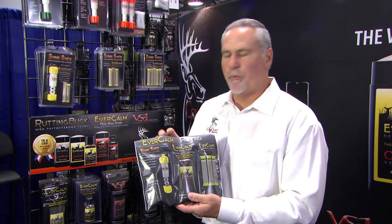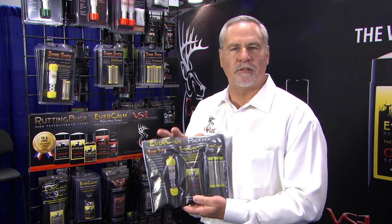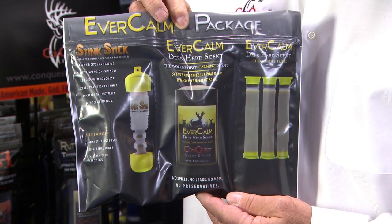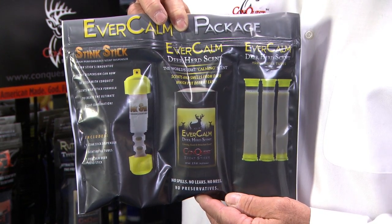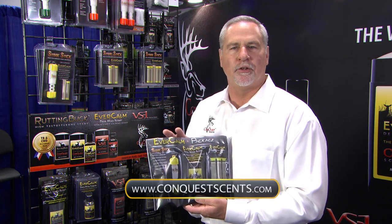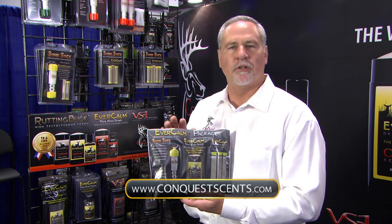Conquest Scents has come out with a new Evercom package, designed for the weekend hunter to use all season long. You're going to be able to find this at all major box stores and retailers. They're very excited about this because it's a great savings to both the hunter and the stores. Conquest Scents — the new Evercom package.